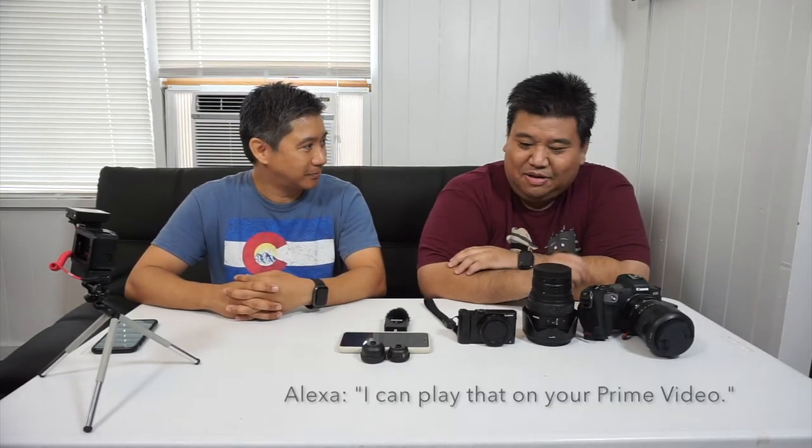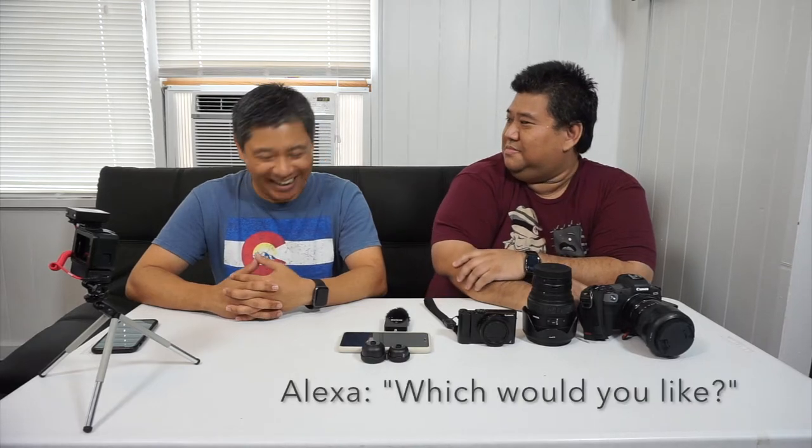We'll break that down — thank you Alexa, but we don't need that right now. You gotta love Alexa. We'll bring it down into the gadgets today, and then we can talk about techniques some other time.